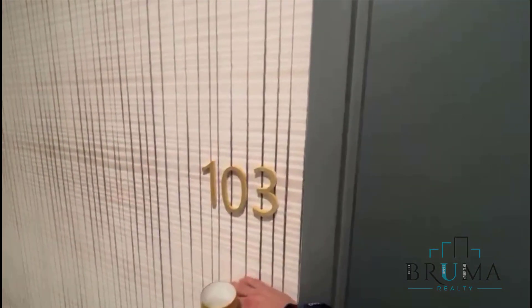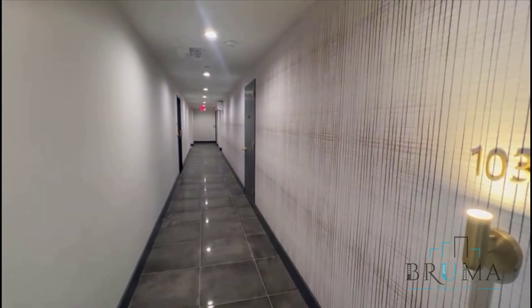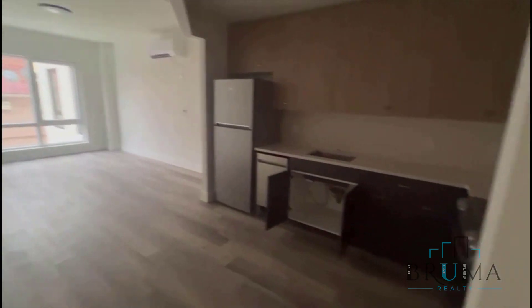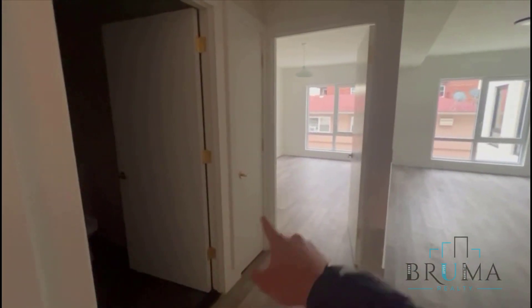Welcome to 3333 Giles, unit 103. This is on the second floor of an elevator building. As soon as you come in, you're going to have your beautiful L-shaped kitchen over here, living room, bedroom, bathroom, closet and closet.